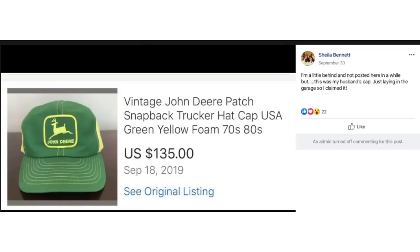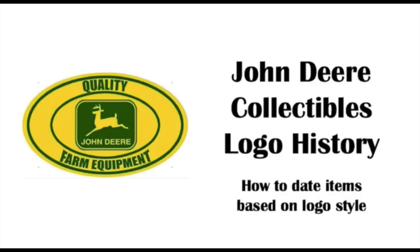Sheila's husband's cap was free to her — a vintage John Deere patch snapback trucker hat — and it sold for $135. Interesting about John Deere: depending on what the logo is, that shows when it was made. The logo changed several times over the years, and the older ones are more expensive. If you know how the logo changed throughout the years, you can identify more quickly which items are going to be more valuable. Don't just pick up any John Deere item — pick the right ones with the highest value.